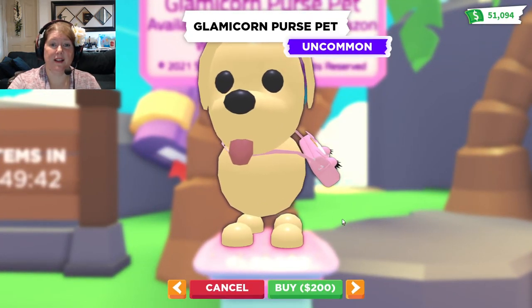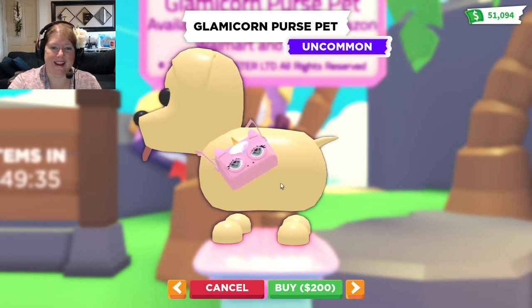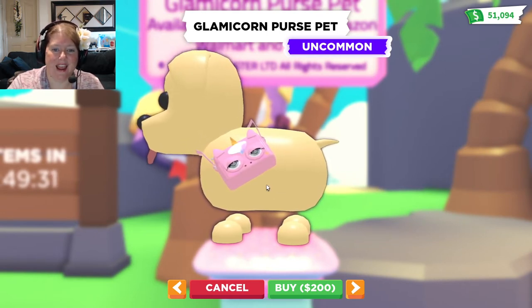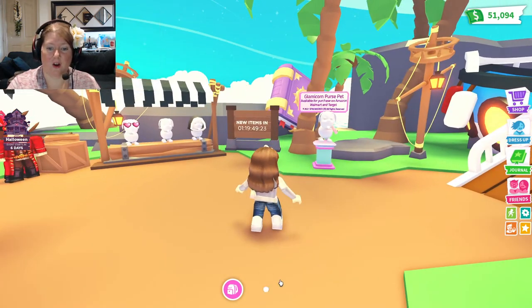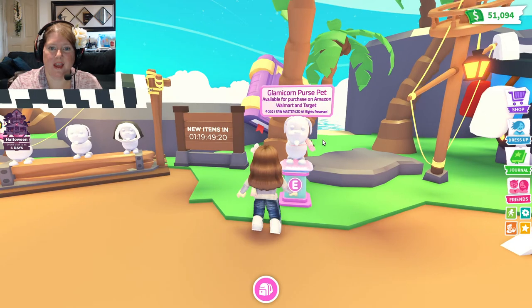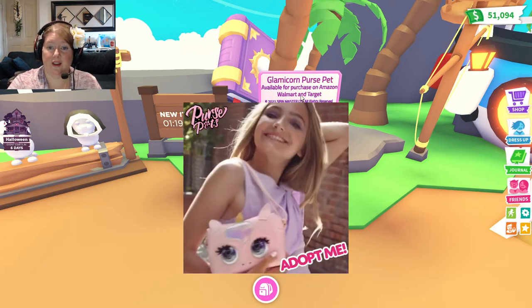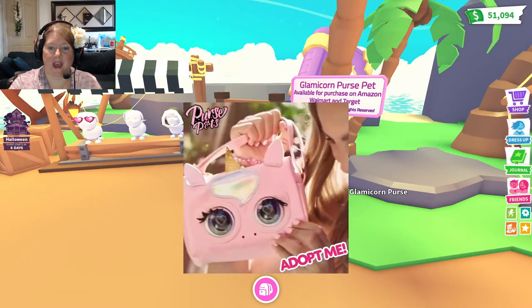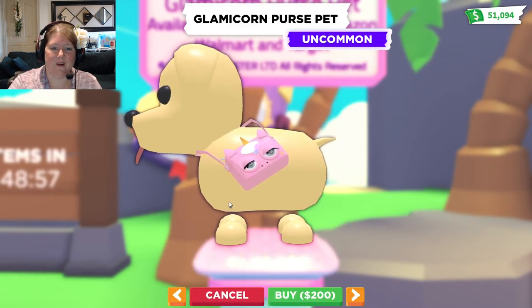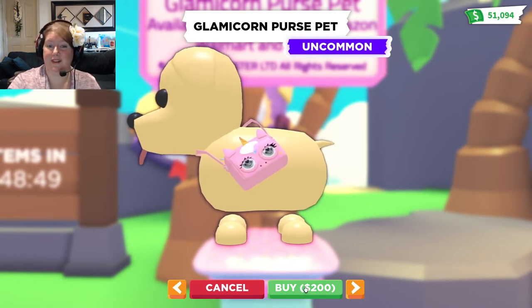And here is the Glamour Corn Pet Purse — look at it, its eyes blink! That is super fantastic. Let's go read the sign — for real, you guys could get your own Glamour Corn Pet Purse, available for purchase on Amazon, Walmart, and Target for those in the United States. For the rest of us, we can purchase on Amazon. Made by Spin Master. I have to totally get one of these — it blinks and everything! And if I'm able to get one, I will definitely share it with you.